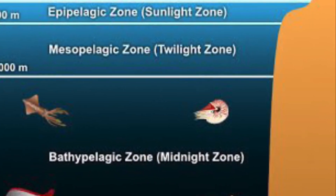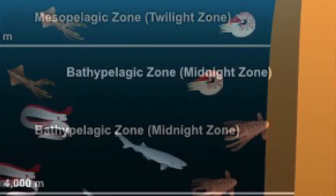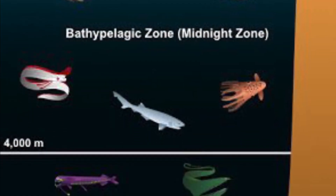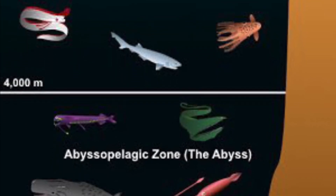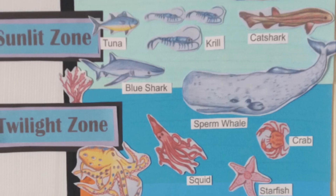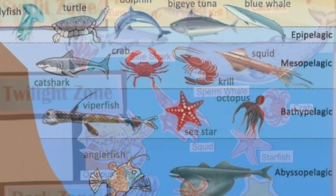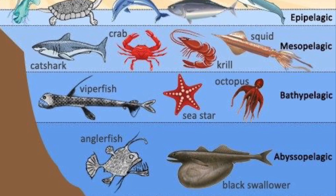The ocean is split into layers: the sunlight zone, the twilight zone, the midnight zone, and the abyss. Only three people have been to the abyss, where you see creatures with lights on their heads and all sorts of things we haven't really been able to see in real life. Most of the creatures you're familiar with are in the sunlight zone, the part of the ocean you can swim in.